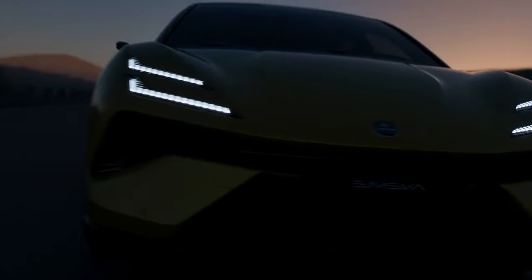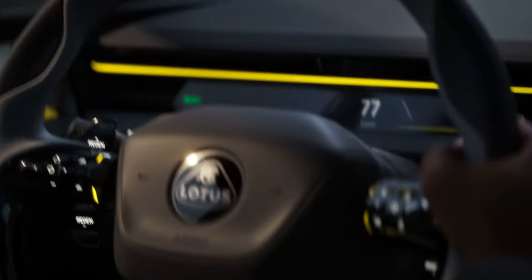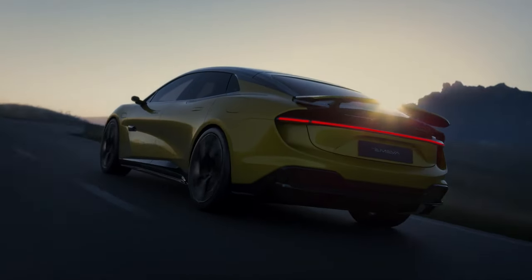We're always pushing for photorealistic — we're trying to blur those lines with virtual production, where we're bringing in real cars and producing the environments, or vice versa, we produce the cars and shoot them in real environments.